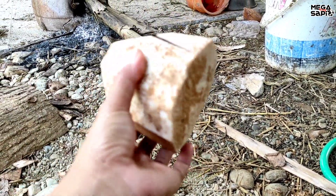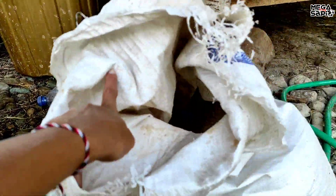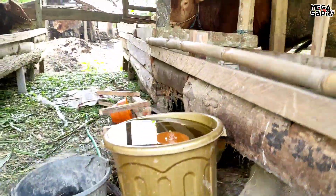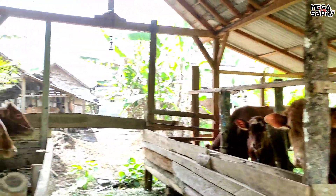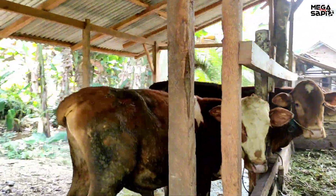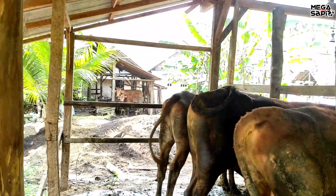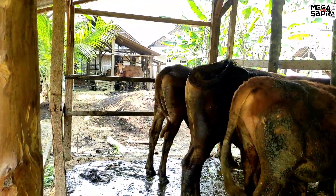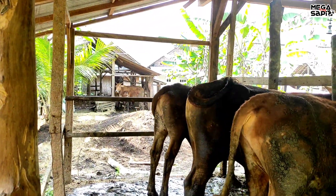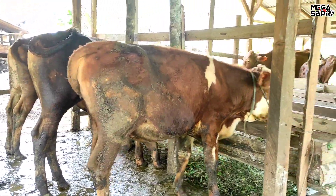Basah bodinya, kempru sama ini pakai polar. Di sebelah sana itu betina-betina. Tapi kayaknya nggak bisa ke situ teman-teman, sangat becek sekali kalau ke situ. Itu betina semua sebelah sana, becek. Nggak bisa ke situ karena terhalang letong-letong. Ini juga proses penggemukan teman-teman.